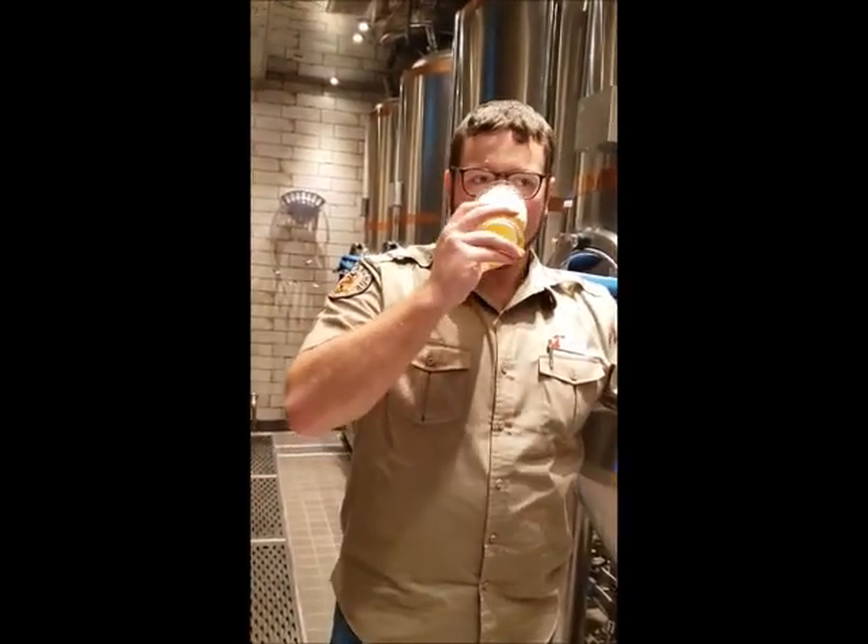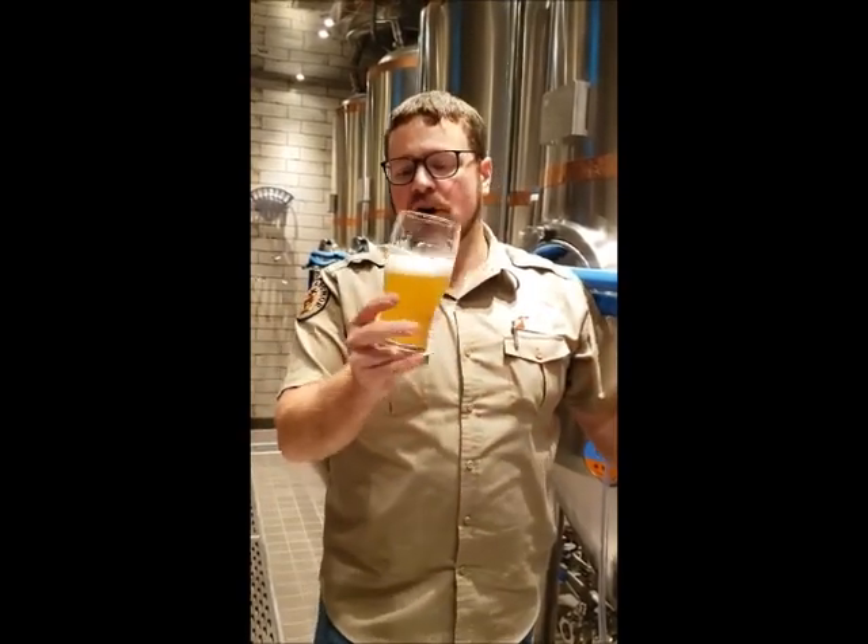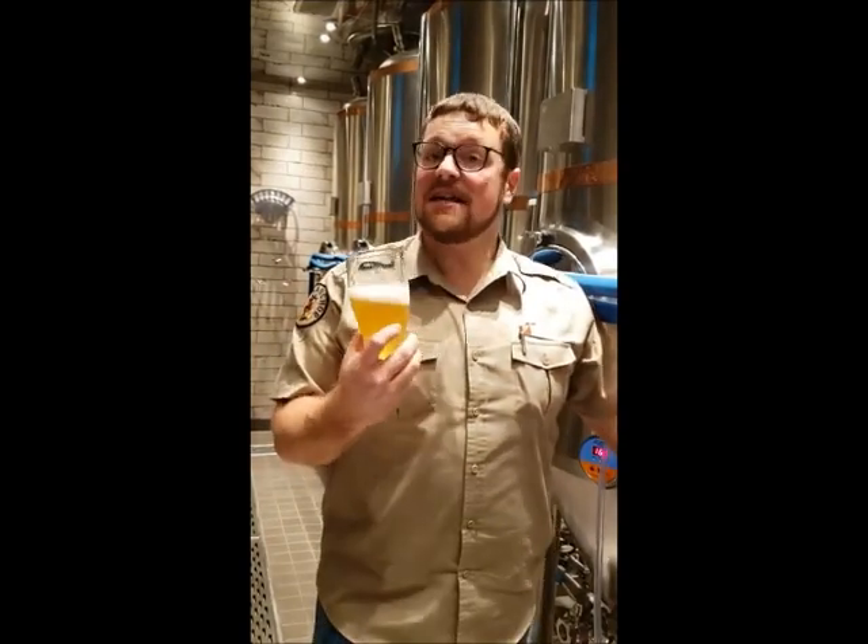What are the characteristics of that? This beer is a nice, refreshing farmhouse ale with a little bit of spicy characteristics — a little bit of clove and pepper flavors coming from the Belgian yeast — but an overall refreshing dry finish, so it makes for a very nice hot-day type of beer.